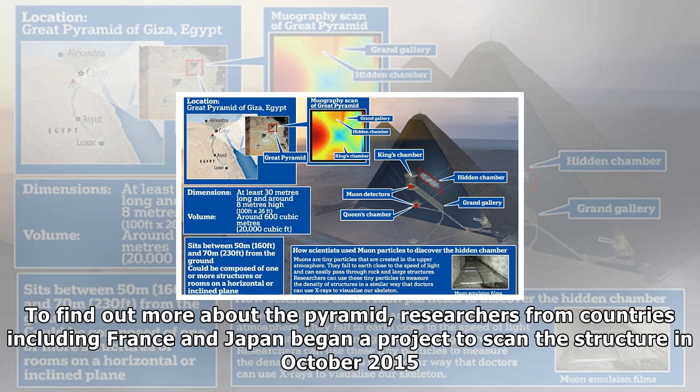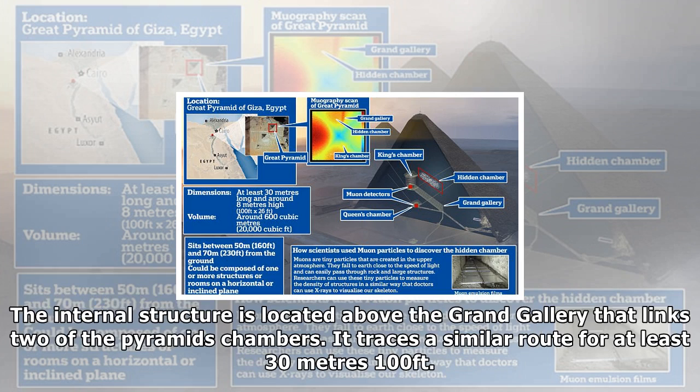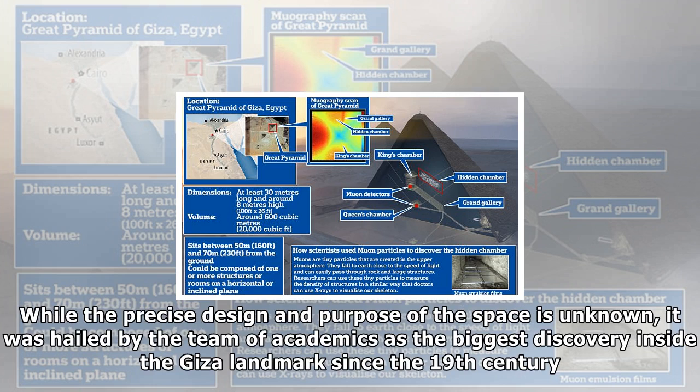This big void, with the same size characteristics as the Grand Gallery, could be successive chambers or a tunnel — many hypotheses are possible. Despite the breakthrough, the newly discovered structure has yet to be reached in person by any researcher. Report author Tayoubi said: 'This structure is not accessible. We don't see that people tried, if you look at the Grand Gallery, to access the void which is above. So this void was hidden, I think, since the construction of the pyramid. It was not accessible.'